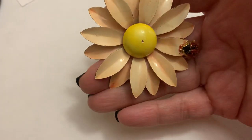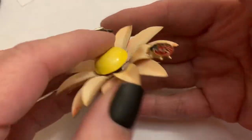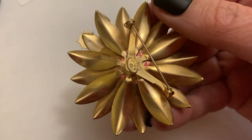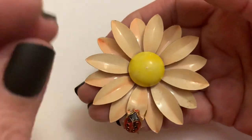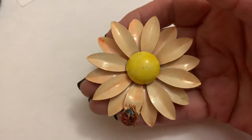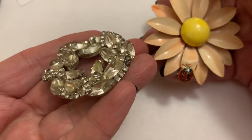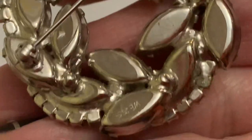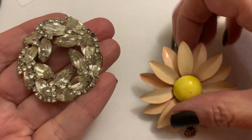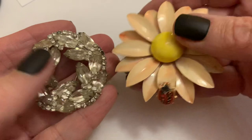I like the mix of enamel — when there's enamel involved, I'm happy. This is surprising to me because I definitely didn't think it was going to be marked, but it's actually Weiss. I usually find a lot of clear rhinestones — like this, which is also Weiss, with some dead stones in it, but still Weiss. So I was pretty excited to find this because that was definitely not what I'm used to. I love both of them.